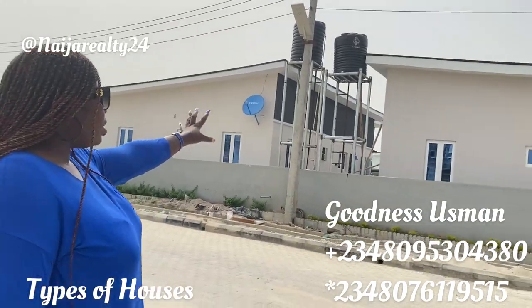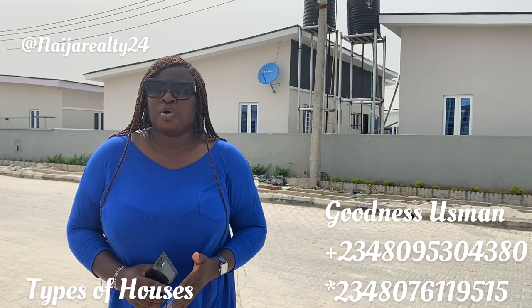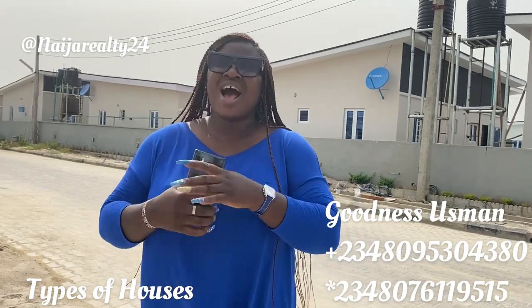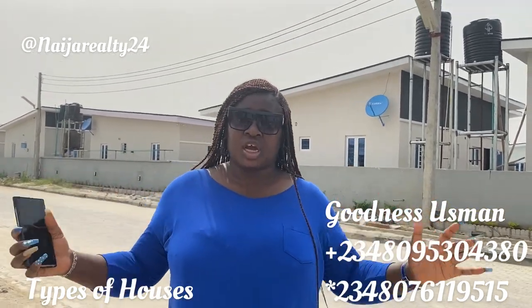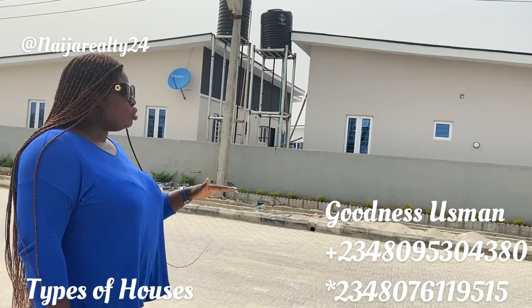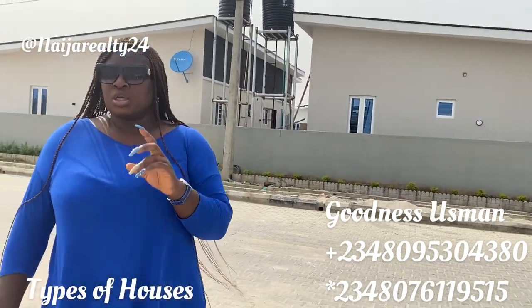Anyway, we all know what a bungalow is — the majority of us grew up in a bungalow house. So just for the sake of this video, here it is. This is a bungalow. In terms of houses, you can have a fully detached or a semi-detached — whether it is a bungalow or a duplex — and a lot of people have moved into this particular house so I might not be able to go inside to show you.